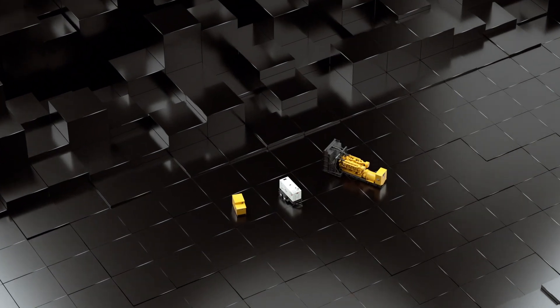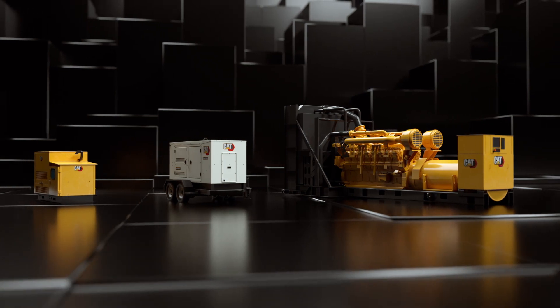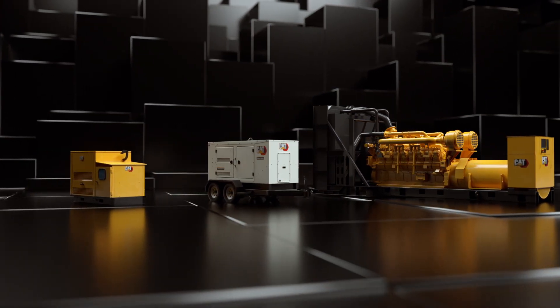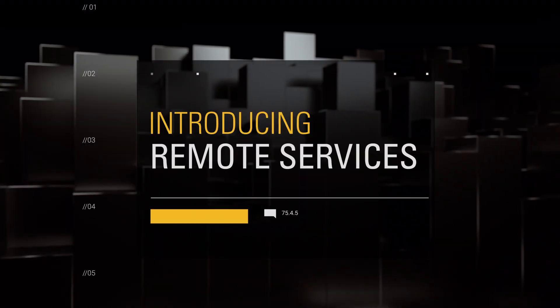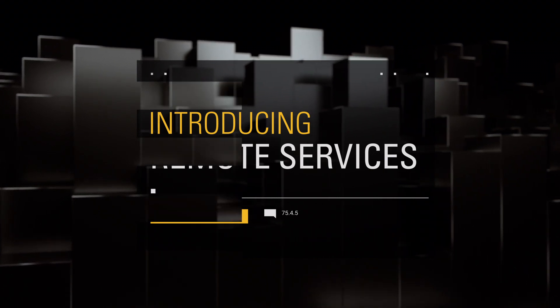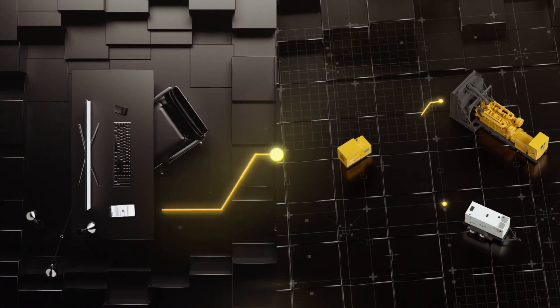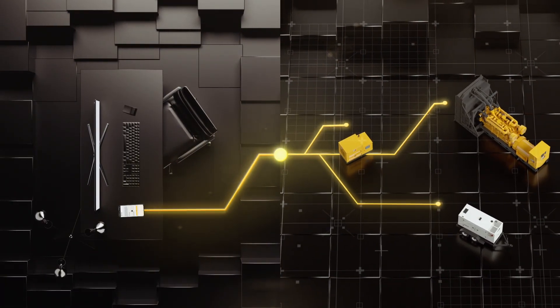There's a new way to troubleshoot gensets — one that can reduce your downtime and give you peace of mind as you manage equipment health. Introducing Remote Services from Caterpillar. It's technology that works with our product-linked hardware and lets your Cat dealer perform certain diagnostics and updates from afar, so you can keep working productively.